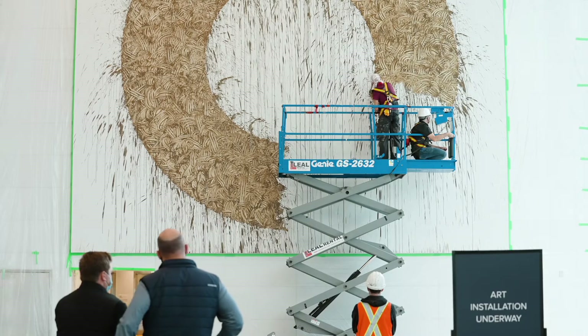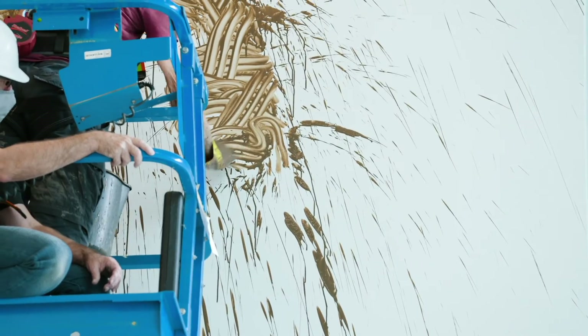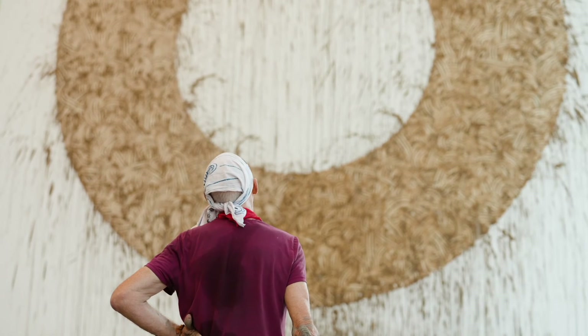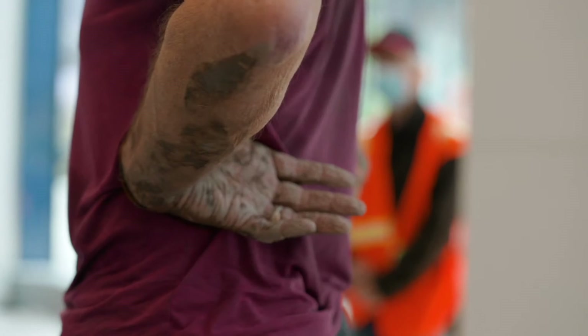I make the work and I put it into the world and it can take its chances. People can look at it as they wish. They can see it as a very powerful, beautiful image — a very human image made by a human hand.